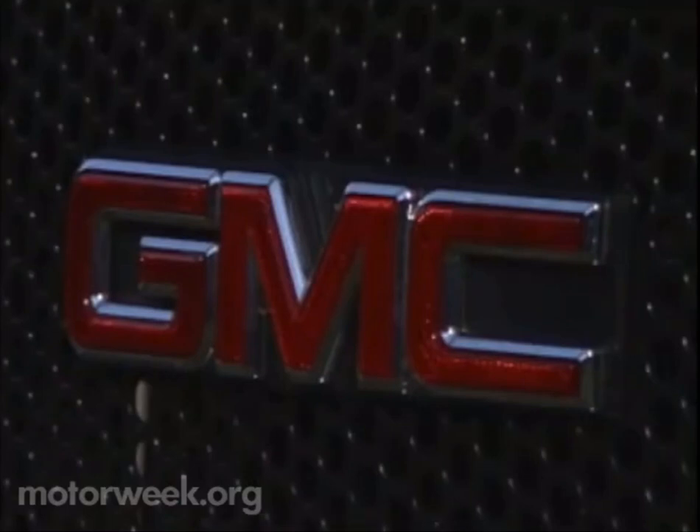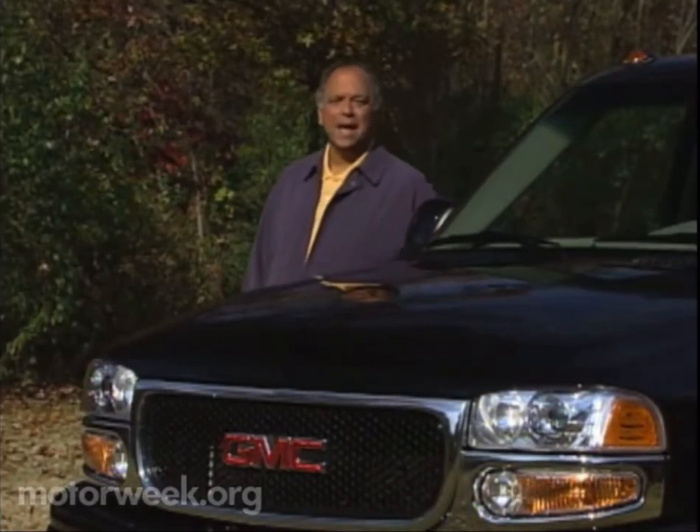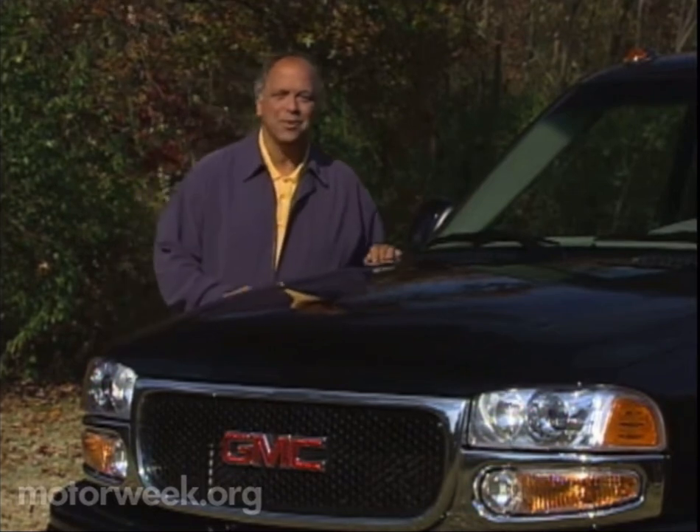Your host for MotorWeek, John Davis. Well, hello and welcome again to MotorWeek. We're glad to have you with us.